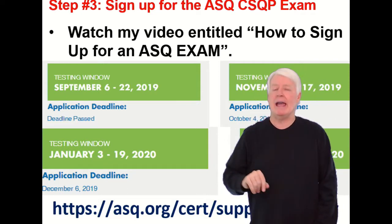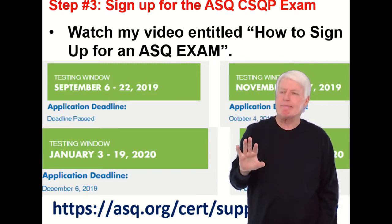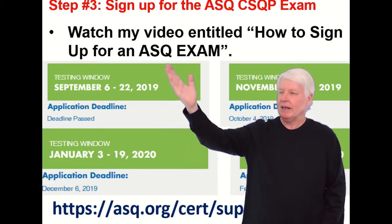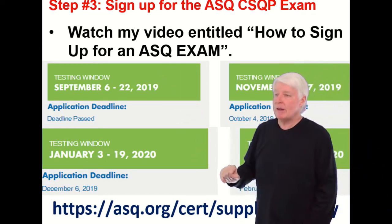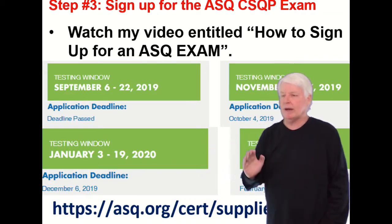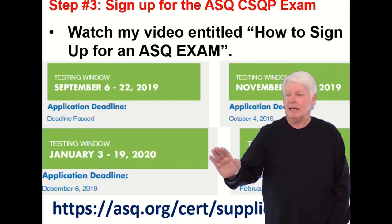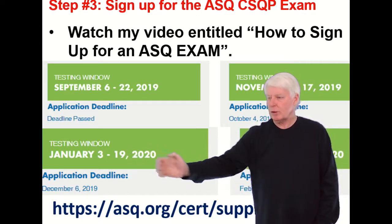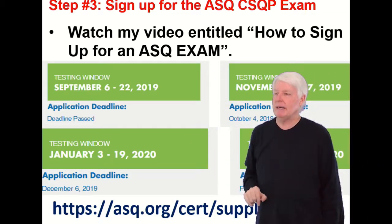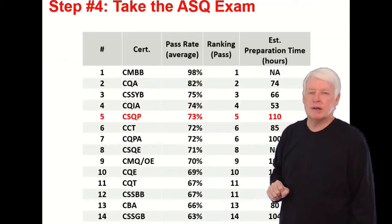Step three: sign up for the ASQ CSQP exam. Please watch my video entitled 'How to Sign Up for an ASQ Exam' for full details. The CSQP exam is offered every other month, starting on the January cycle — so January, skip February, then March, and so on. Usually there's a window of a couple of weeks to take it. Check the ASQ website to confirm current dates.